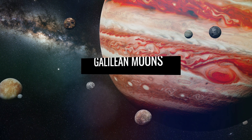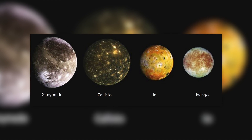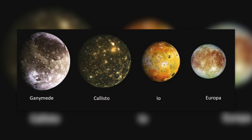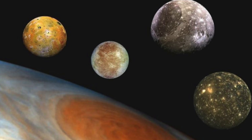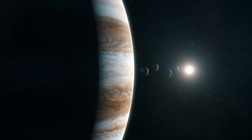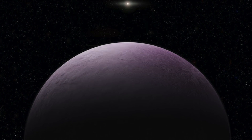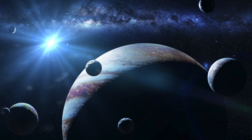The Galilean moons include Io, Europa, Ganymede, and Callisto, and are the fourth, sixth, first, and third largest satellites in the solar system, respectively. Together, they contain nearly 99.99% of the total mass in orbit around Jupiter, and are located about 250,000 to 1.2 million miles from the planet. Outside of the Sun and its eight planets, they are also among the most massive objects in our solar system, with radii larger than any of the dwarf planets.